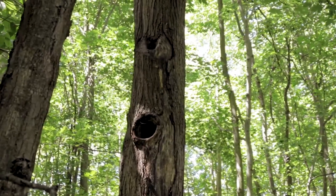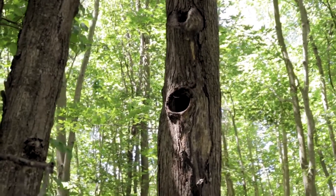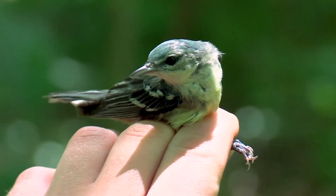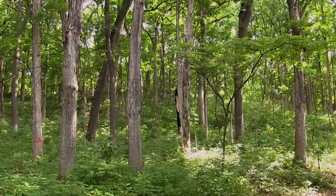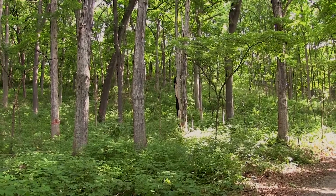Shelter wood harvests can produce highly diverse and very interesting structures that are utilized by several different species of wildlife. Some of our rare and declining songbirds, like cerulean warblers, may utilize shelter wood areas because there is an open understory but also large canopy trees that they favor for nesting, particularly large white oak.